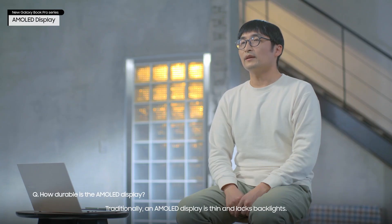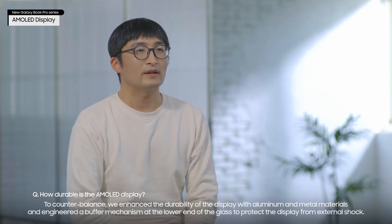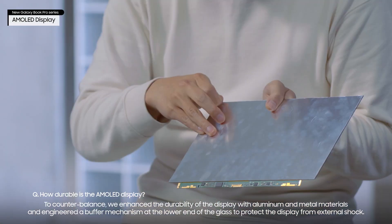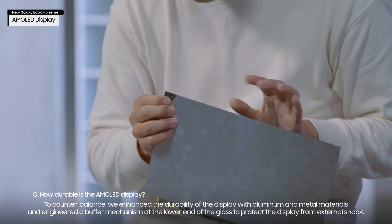Traditionally, an AMOLED display is thin and lacks backlights. To counterbalance, we enhanced the durability of the display with aluminum and metal materials and engineered a buffer mechanism at the lower end of the glass to protect the display from external shock.